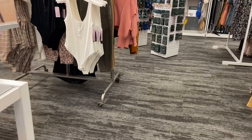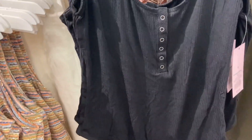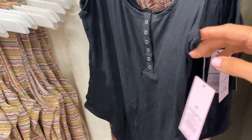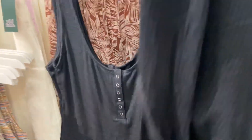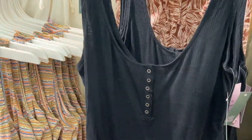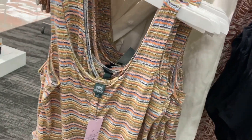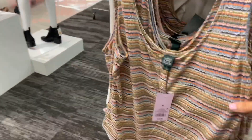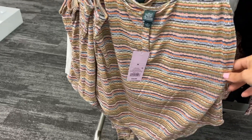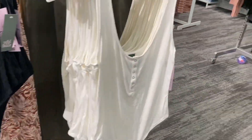Oh my god, look at these bodysuits! Can I wear a bodysuit? I think I can — I'm gonna get this. I think I'm probably a small. That is so cute — oh wait, look at this one. They don't have smalls left, shoot. I think the medium is too big. The white's cute but it's obviously gonna be super see-through.